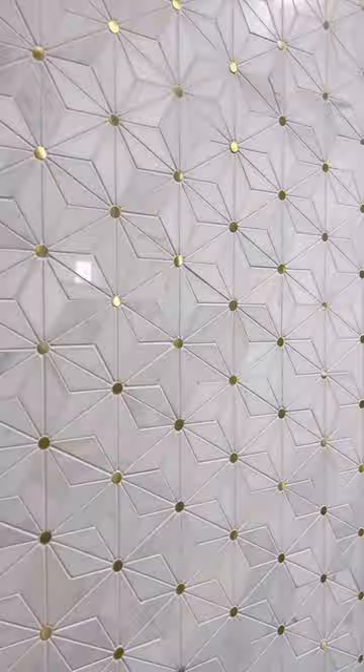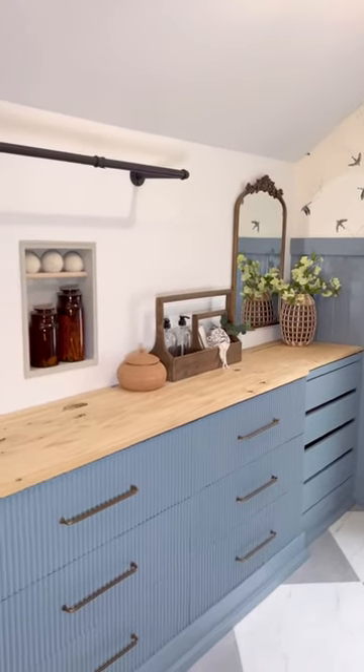Phase two is going to be adding tile, countertops, and fixing a few mistakes I made along the way. I can't wait.